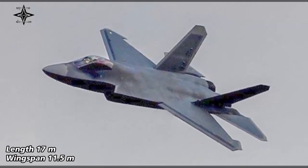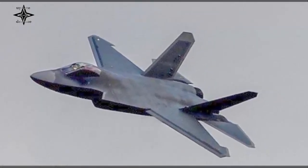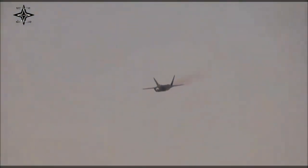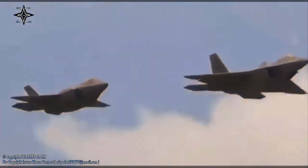This fighter jet will later be operated from the deck of the Chinese PLA Navy's newly launched Type 003 aircraft carrier. The existence of the J-35 makes China the second country to successfully manufacture an aircraft carrier-based stealth fighter after the United States with the Lockheed Martin F-35C Lightning II.